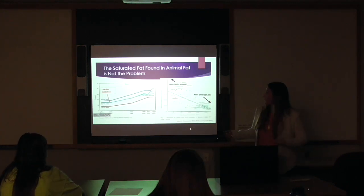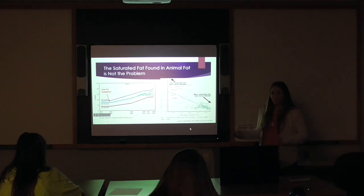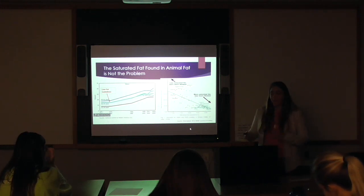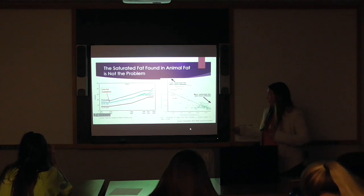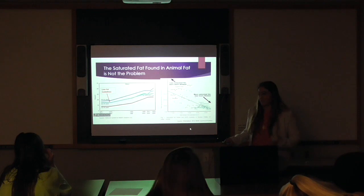Through my research I found some really interesting graphs. In the late 1970s was when they released the low-fat health guidelines, basically telling us that fat was bad. Right after that was when all of the obesity percentages for each age group started rising. As we cut out fat and moved to more processed foods where fat was removed, you can see that it definitely played a part in the rise of obesity.